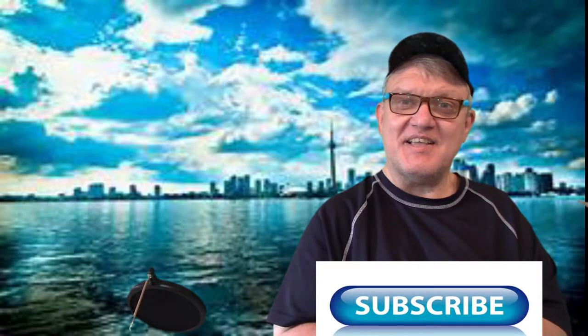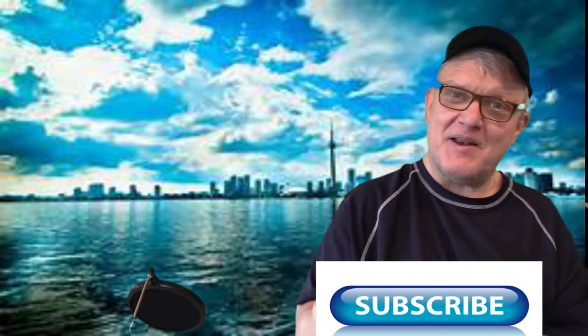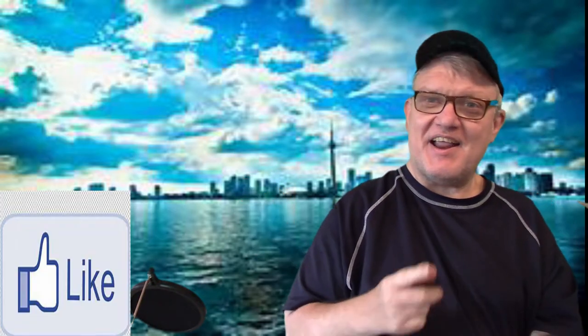Thank you for watching, and don't forget to go to the bottom of the page, hit the subscribe and boom, hit the share and boom, hit the like. I'll send you another video as soon as I can. Bye for now!